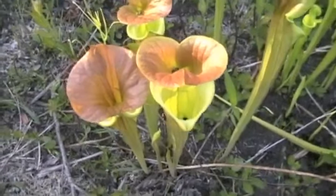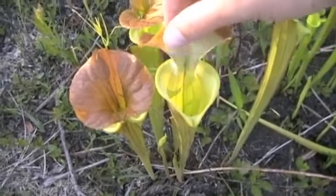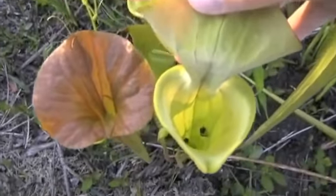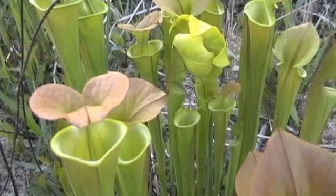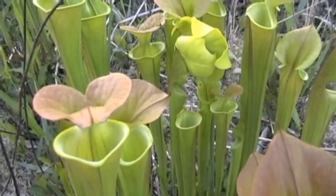For example, one species I have studied, the pitcher plant moth, does its entire life cycle inside the plant, all the way from egg to adult. My current research path is to examine how these plants have evolved their specialized leaves.